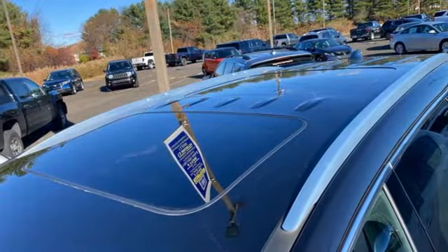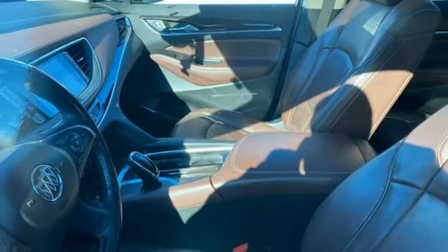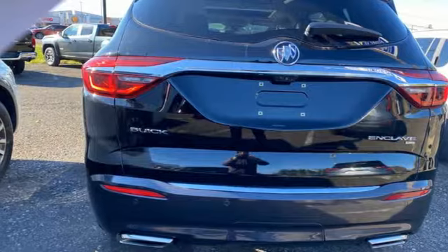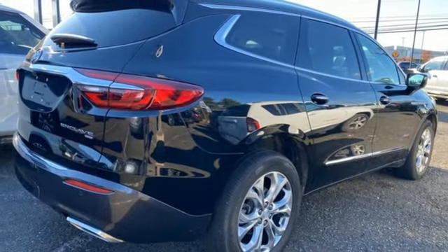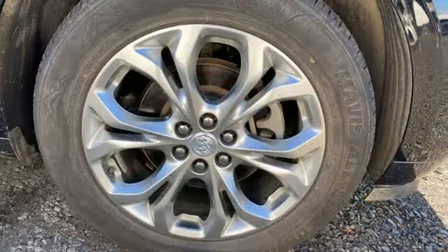V6 engine. Dual zone climate control. Integrated navigation system. Front and rear park assist. Heated steering wheel. OnStar 4G LTE Wi-Fi hotspot. Bluetooth wireless audio streaming. Hands-free liftgate. Apple CarPlay Android Auto. And heated and ventilated leather bucket seats.